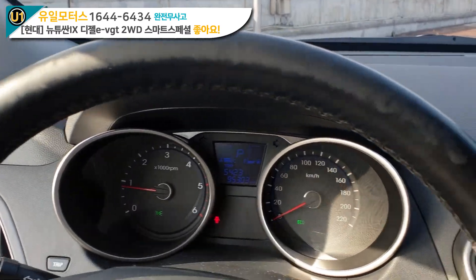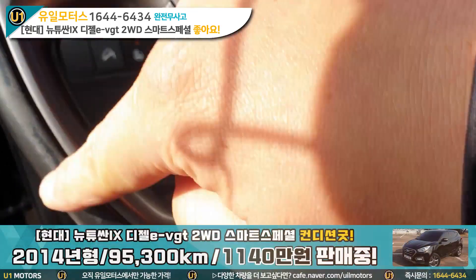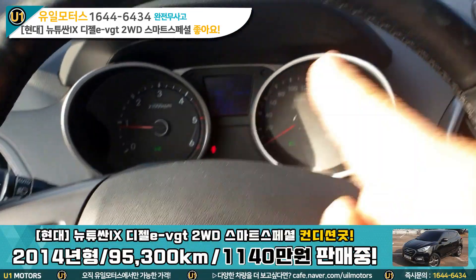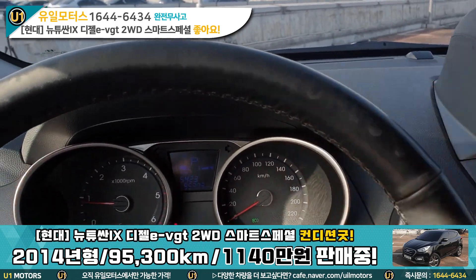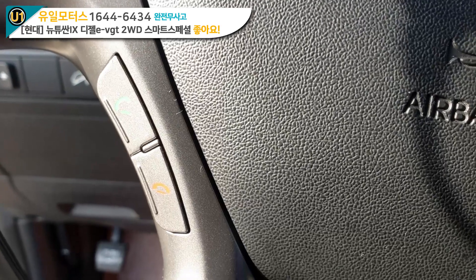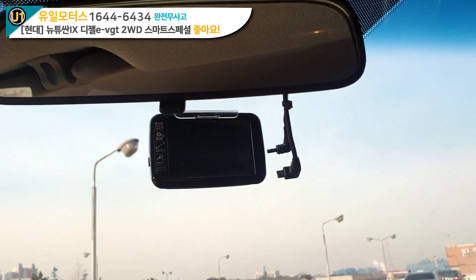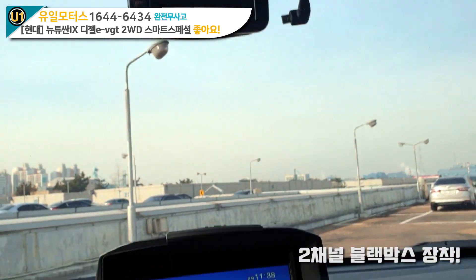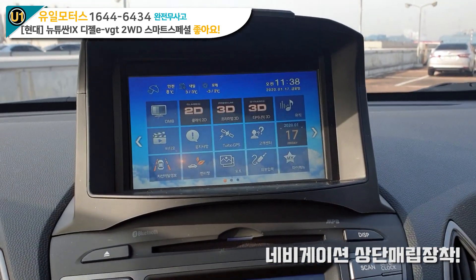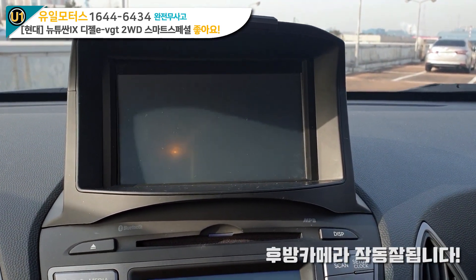핸들 상태를 보면 썩 좋지 못합니다. 7시부터 1시까지 좋지 않네요. 그리고 오디오, 크루즈 컨트롤 들어갔죠. 블루투스 전화 받고 끄고. ECM 룸미러는 빠졌습니다. 스마트 스페셜에 추가로 들어가요. 블랙박스 들어가 있고요. 내비게이션을 상단에 매립하셨습니다. 내비게이션에서 후진으로 넘어오면 후방 카메라 아주 작동 잘 되고요.